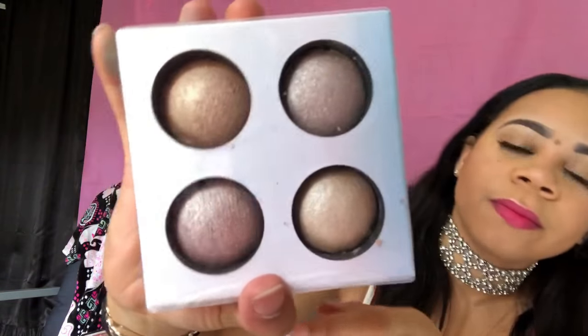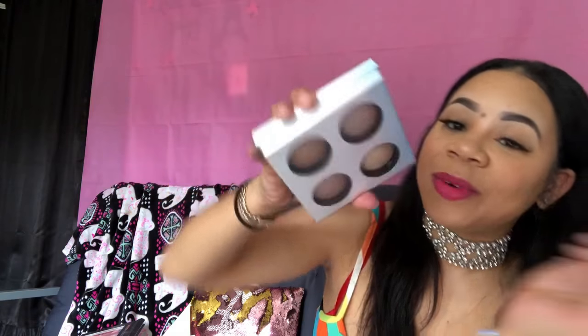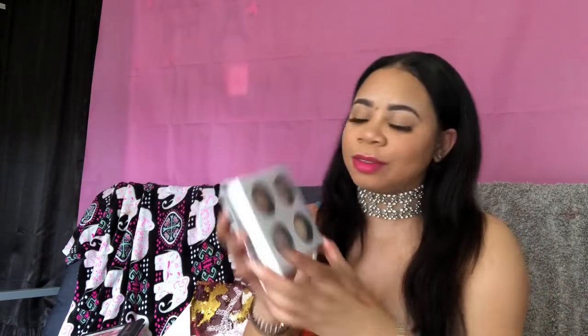This is my favorite palette out of everything I got today — this is the Dream Glow Baked Highlighter palette. I definitely love palettes that come with mirrors. It's really shimmery — I like that. We all need some shimmer in our lives. This is beautiful. I really love this. Comment below if you want to see me do a makeup tutorial with all of these products.